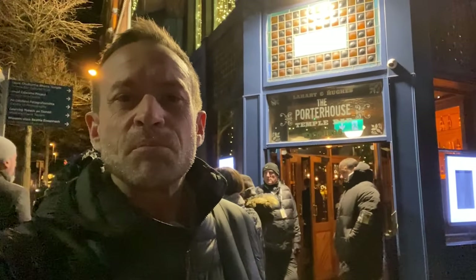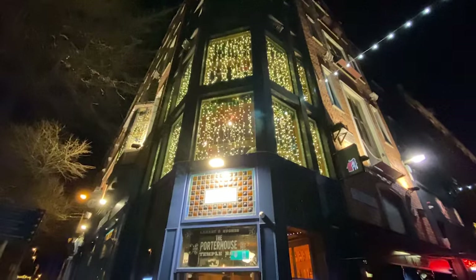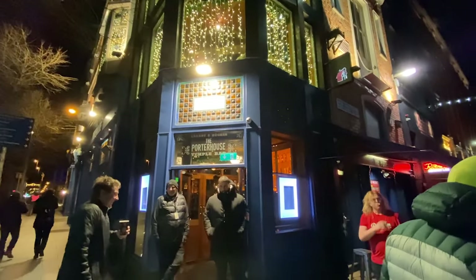Thanks for joining me today, friends, here at Porterhouse Brewery — the first brew pub in all of Dublin. I appreciate your company. The beer was great here. I hope you make it here if you ever come to Dublin, Ireland yourself. I'll see you at the next brewery. What a great bar. Thank you very much.